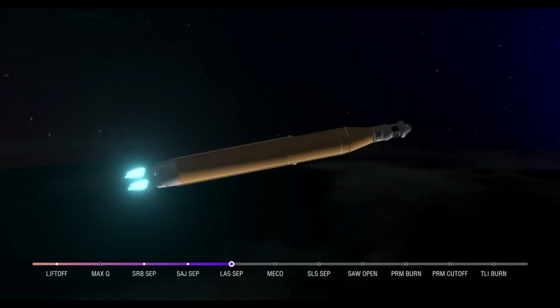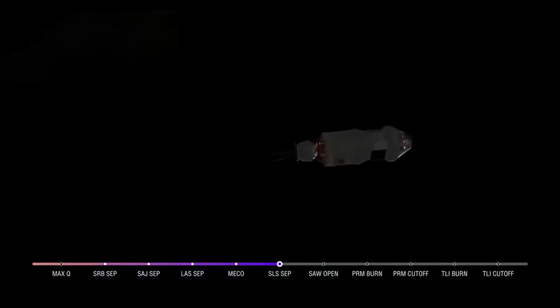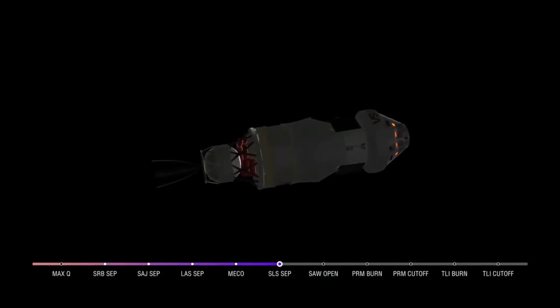And we have confirmation of core stage main engine cutoff. Orion is now in Earth's orbit. The flight dynamics officer reports a nominal main engine cutoff. We just heard the call for core stage separation — that means Orion and the interim cryogenic propulsion stage are now flying free from the core stage of the Space Launch System. The next milestone will be solar array deploy, approximately 18 minutes after liftoff.